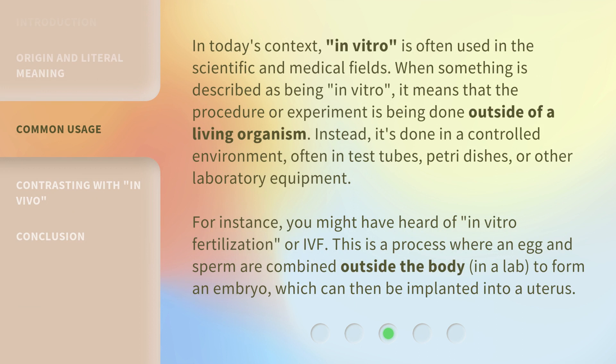In today's context, 'in vitro' is often used in the scientific and medical fields. When something is described as being in vitro, it means that the procedure or experiment is being done outside of a living organism — instead, it's done in a controlled environment, often in test tubes, petri dishes, or other laboratory equipment. For instance, you might have heard of in vitro fertilization, or IVF. This is a process where an egg and sperm are combined outside the body, in a lab, to form an embryo, which can then be implanted into a uterus.